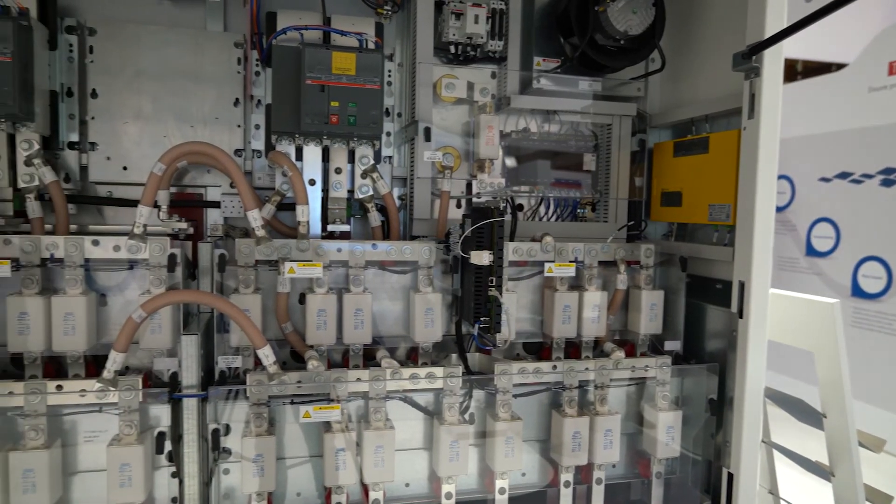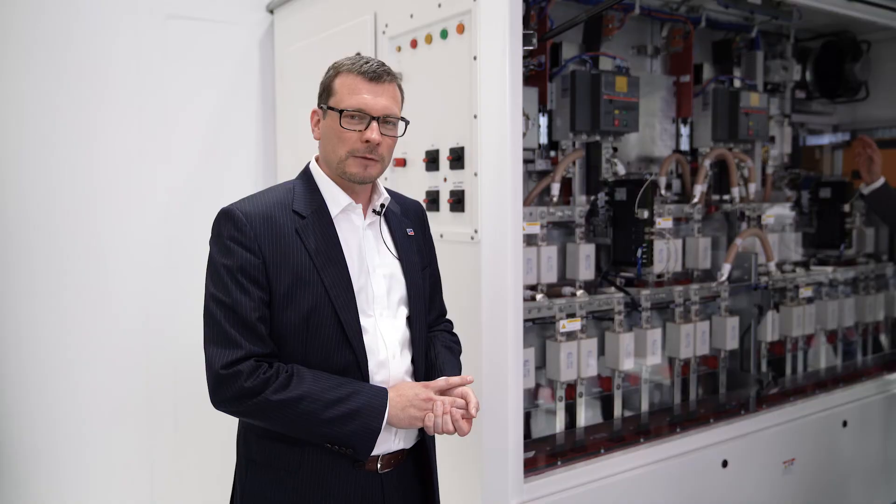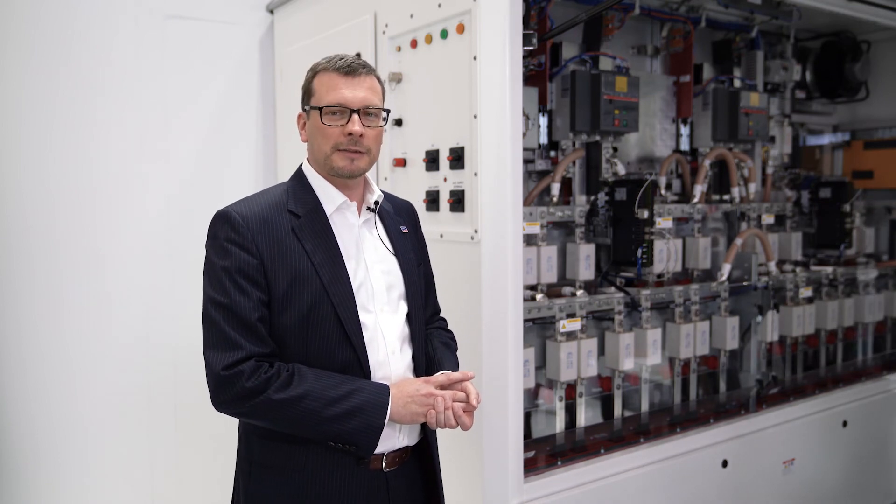In general, 1500 volts — whether with string inverters or central inverters — enables a 10% system cost advantage. That's why we push this solution in the market. We are fully convinced that the true 1500 volt technology from SMA is the technology that can ensure reliable installation through the entire lifetime of the PV plant for more than 25 to 30 years.